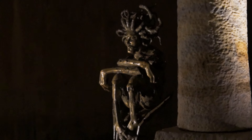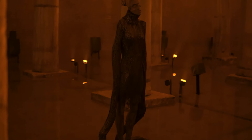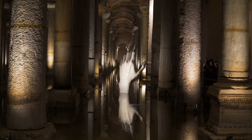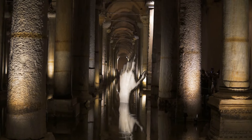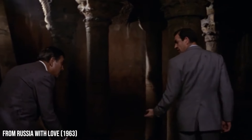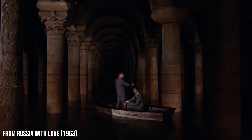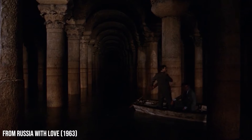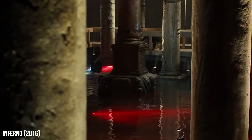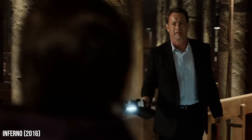Some sculptures of modern art were also placed in the water. The cistern was also used as a filming location in very popular movies, such as From Russia With Love, a James Bond movie filmed in 1963, and it was also featured in the movie Inferno with Tom Hanks, an adaptation of the novel Inferno by Dan Brown, author of the well-known novel The Da Vinci Code.